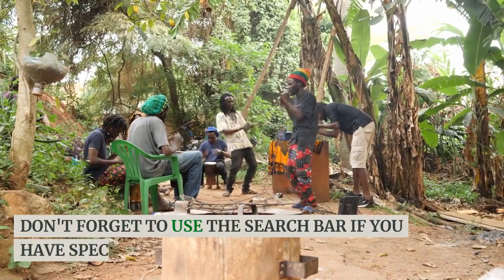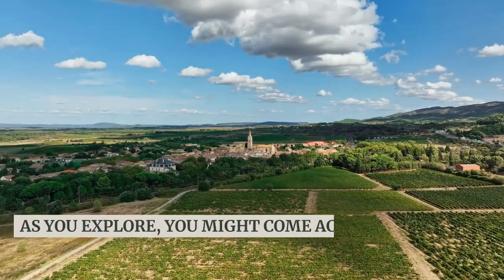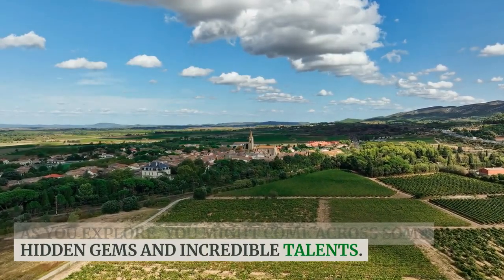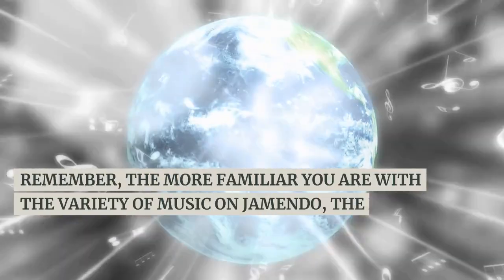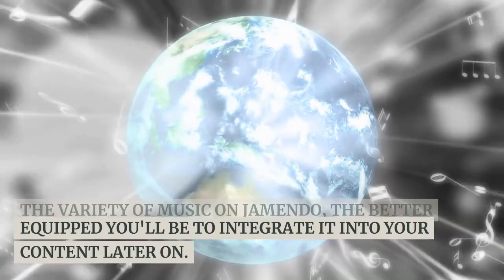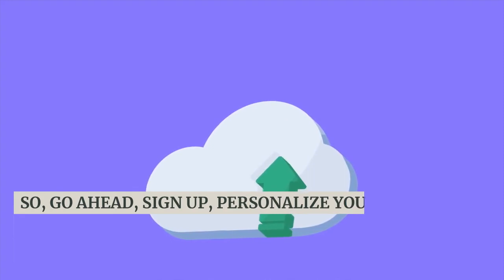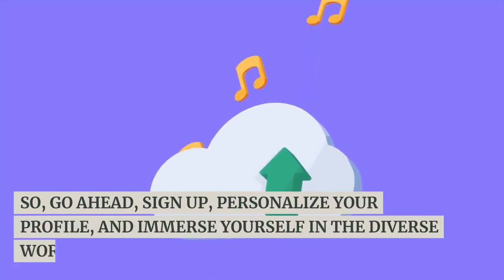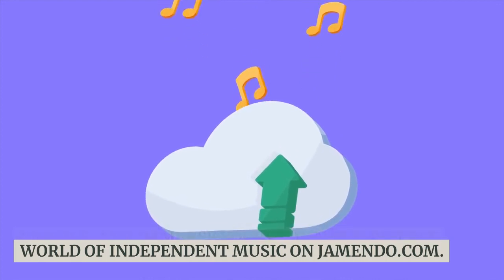Don't forget to use the search bar if you have specific artists or genres in mind. As you explore, you might come across some hidden gems and incredible talents. Remember, the more familiar you are with the variety of music on Jamendo, the better equipped you'll be to integrate it into your content later on. So go ahead, sign up, personalize your profile, and immerse yourself in the diverse world of independent music on Jamendo.com.